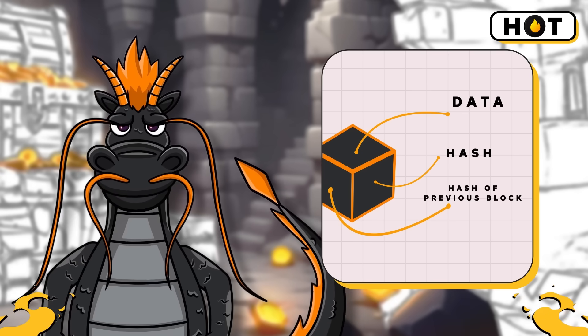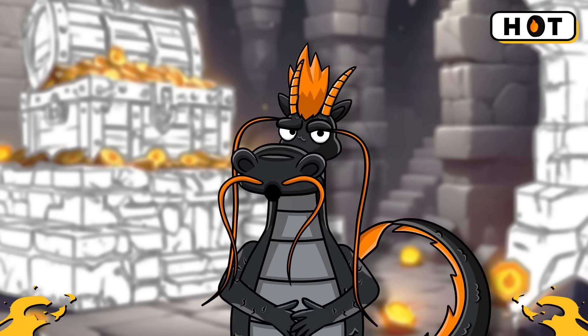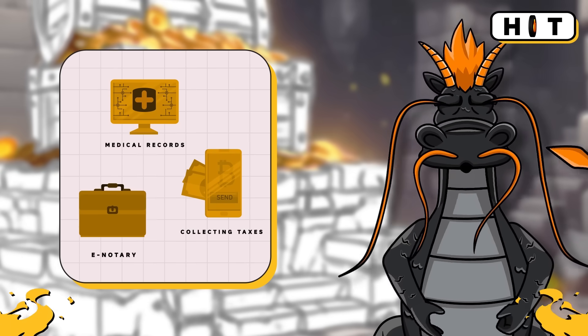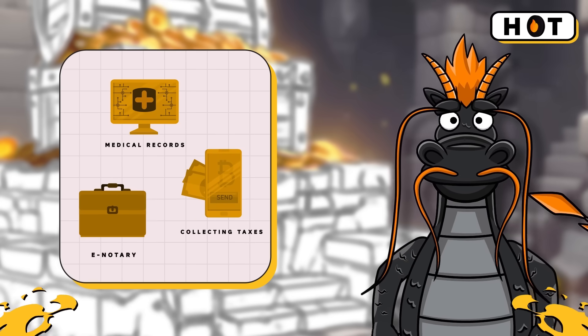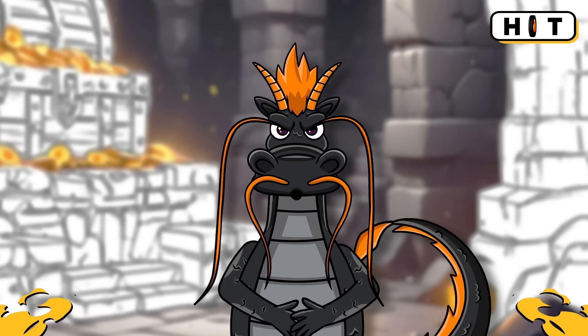Blockchain technology is revolutionizing industries. It's used in banking to secure our money, in voting to ensure fair elections, and in supply chains to track products from start to finish — and so much more.